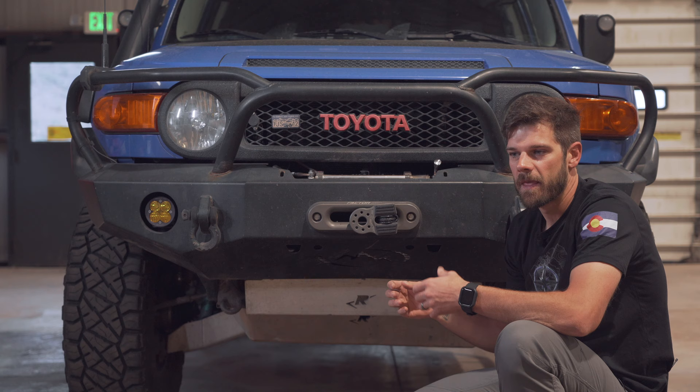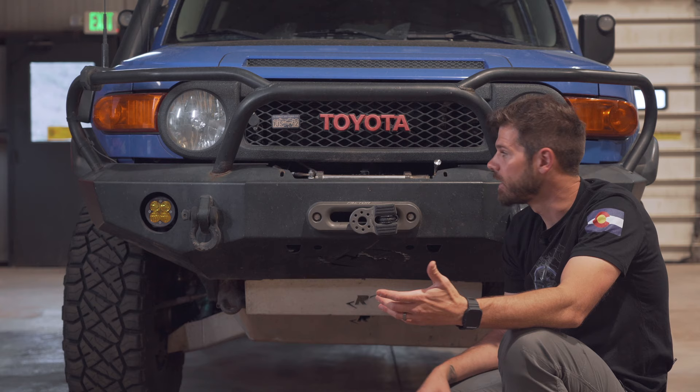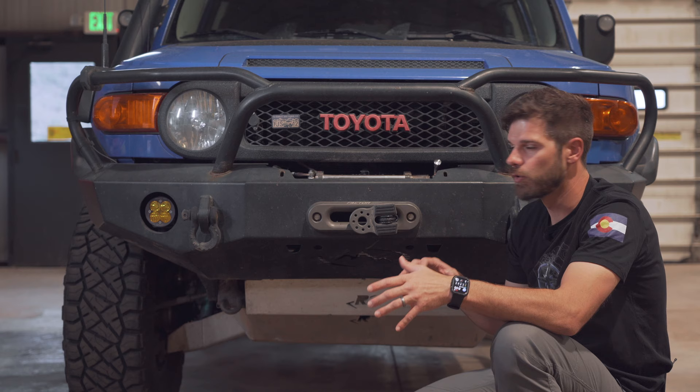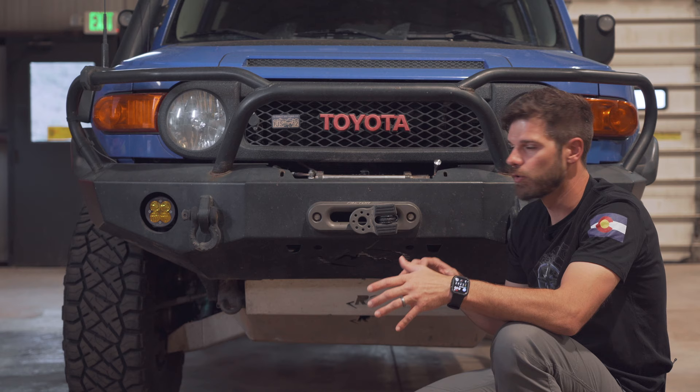Part of the reason I have an FJ Cruiser is my dad had an FJ40 when I was growing up, and we used to go on all sorts of cool adventures with that thing. He would take us down the beach to go fish for sharks, and then he would take us bullfrog hunting — really cool memories as a child. So when I saw these come out in 2007, I connected with the look and feel. It was a cool, modern take on what I had enjoyed as a kid.